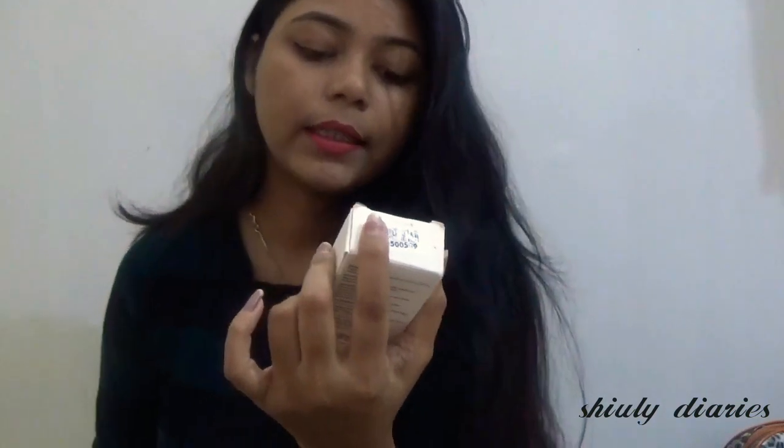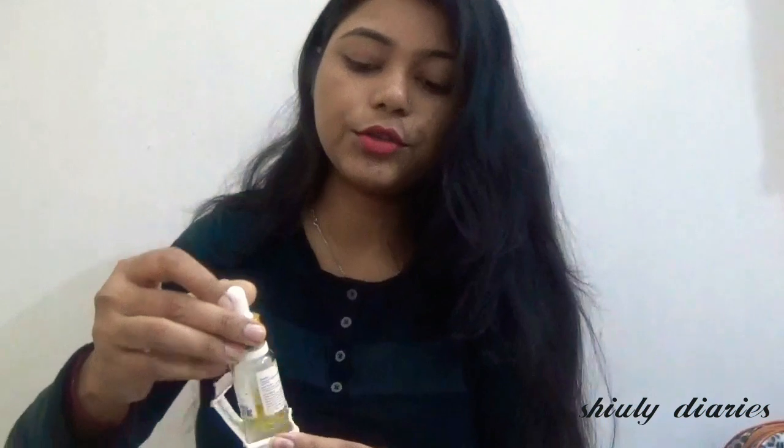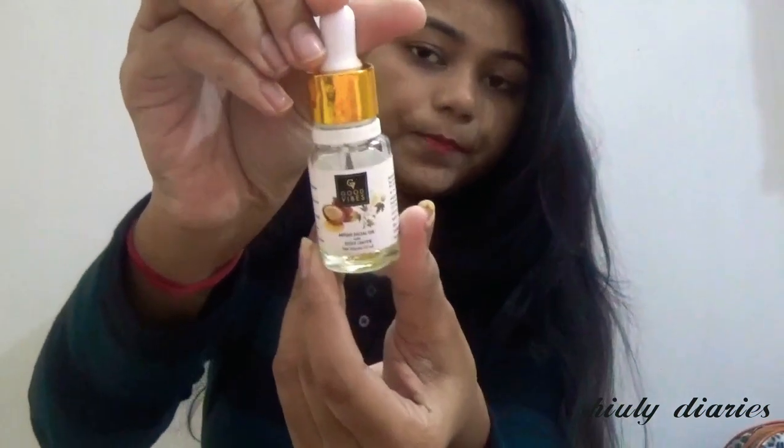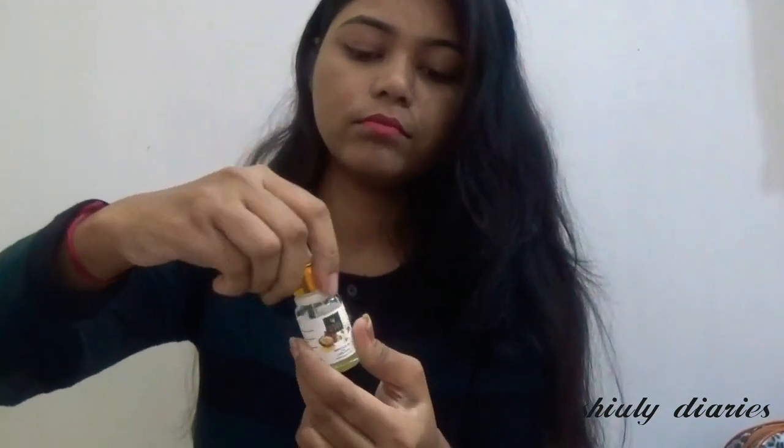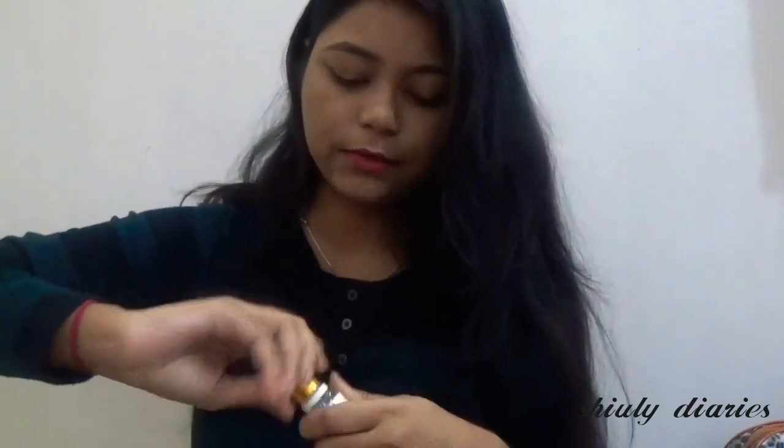Another facial oil I have is this Good Vibes Argan Oil with Gold. This is how it looks. Its quantity is also 10 ml, its price is 295 rupees, and its shelf life is 2 years. It also comes in a glass bottle with a dropper top — you have to make sure the lock is secured before use.